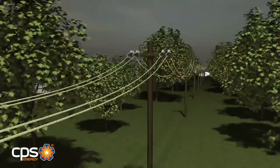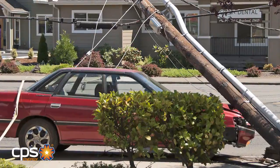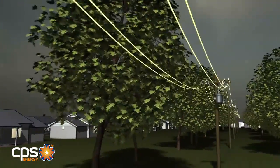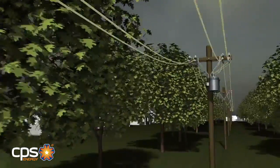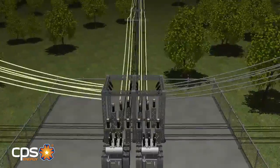Other things can cause power outages as well, such as lightning, animals, and cars. The CPS Energy distribution system has a number of built-in safety features that react to interruptions of electricity on our system. Among them are fuses and circuit breakers.